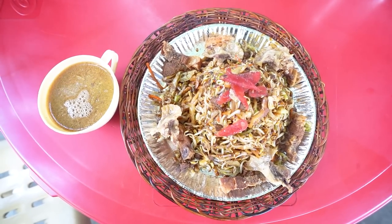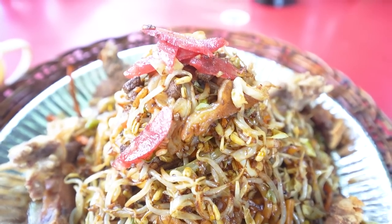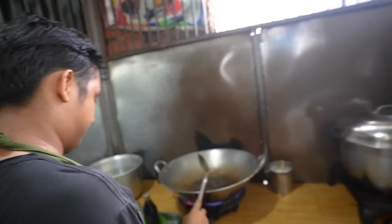What's good about their Pansit Batil Patong? The toppings. It's a mixture of different flavors and textures. So Kuya already started stir-frying the Karahay oil. The Karahay, I believe, is the pork belly chicharon which they use in Togigaraw.